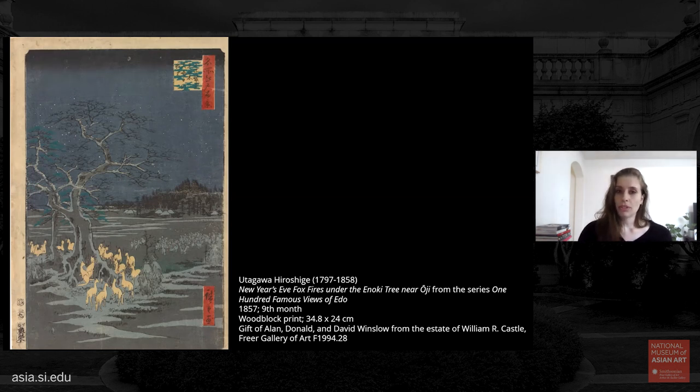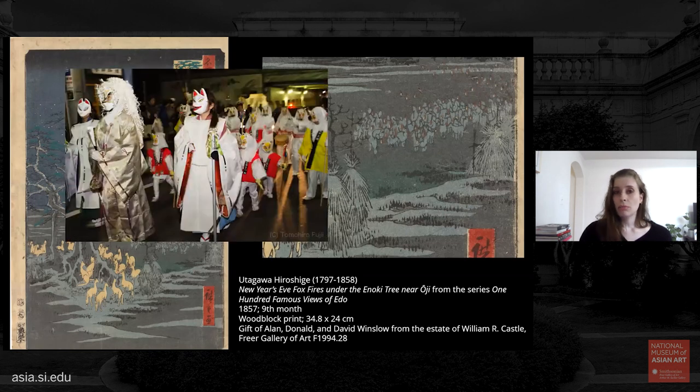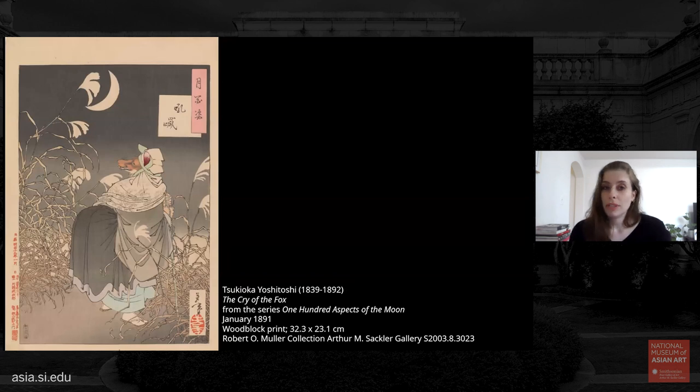When Hiroshige depicted the famous landmarks of the shogun's capital for his series 100 Famous Views of Edo, he chose the enoki or hackberry tree for the Oji area — a site where large numbers of foxes were thought to gather. Foxes are believed to be the messengers of the deity Inari, and there has been a shrine dedicated to Inari at that site for centuries. In more recent years a fox procession is held every New Year. Foxes were believed to be able to emit light from their tails — so-called fox fires — and these processions were often thought to be bridal processions. Foxes were also believed to be able to transform into humans, as shown in another print from the 100 Aspects of the Moon series called Cry of the Fox.